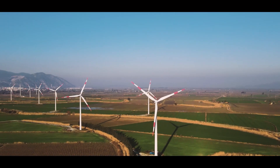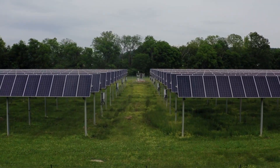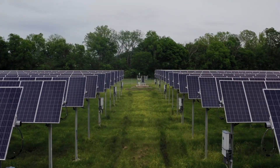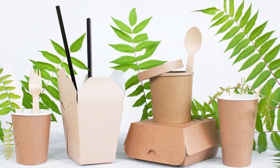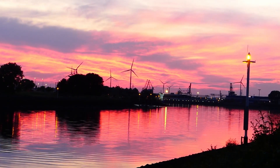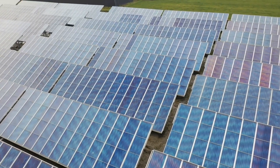To begin, we need to understand what green technology is and why it's very important. Taking into mind both the immediate and long-term effects on the environment, green technology, sometimes referred to as sustainable technology, is used. Environmentally friendly products are green by definition. The development of a green product or technology involves many factors, including energy efficiency, recycling, health and safety considerations, renewable resources, and more.